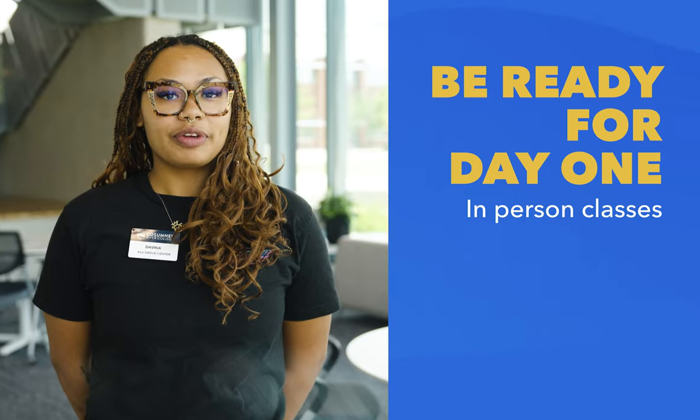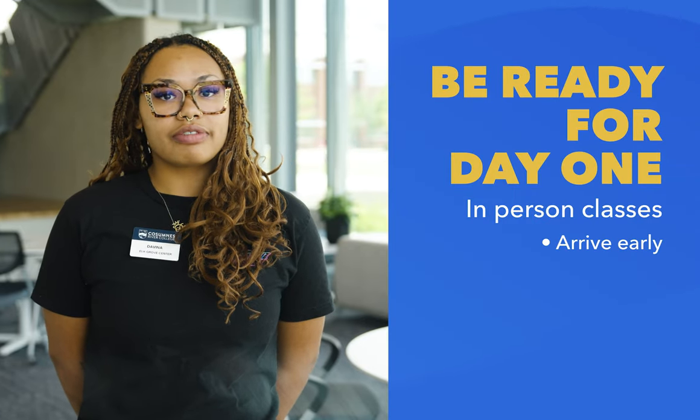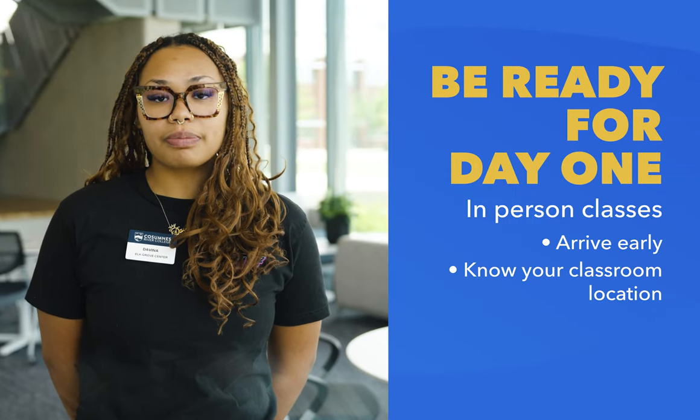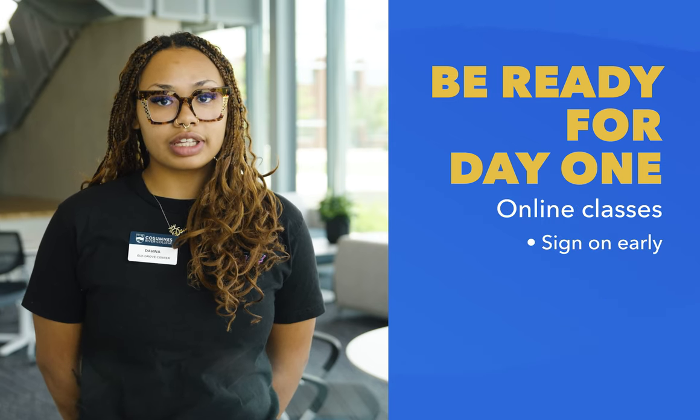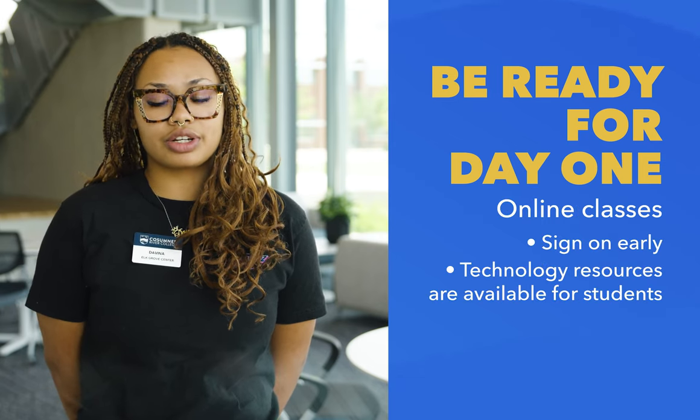Be prepared for your first day. For in-person classes, be sure to arrive early to allow time for traffic, parking, and locating your classroom. For online classes, be sure to also sign in early to allow time for any possible technical issues.